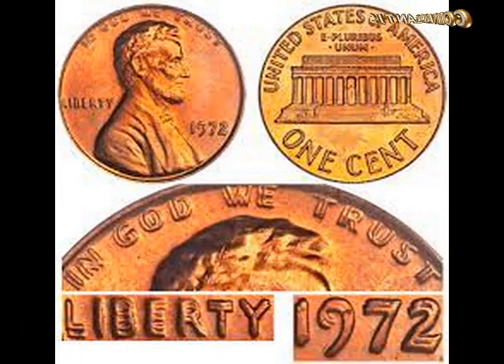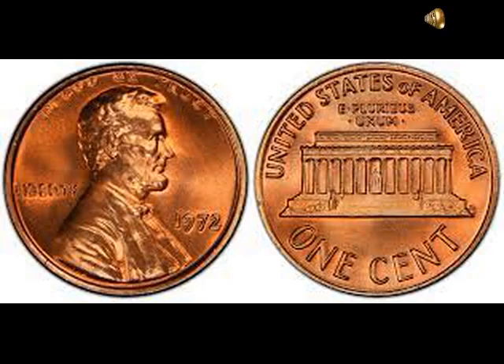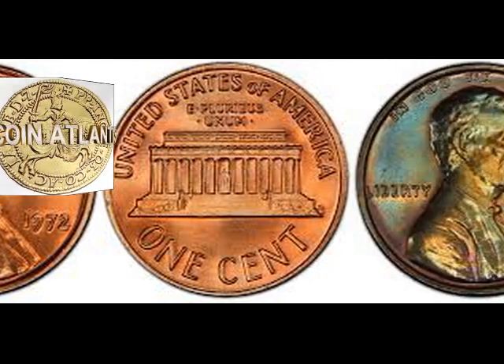While striking the coins, artisans at the mint never allowed such error coins into circulation. But around 20,000 pieces made their way into the hands of traders.